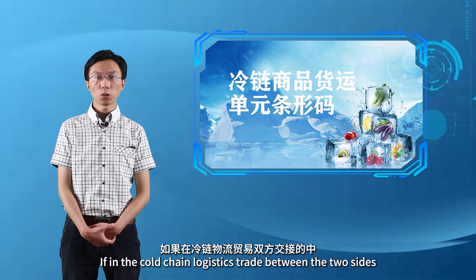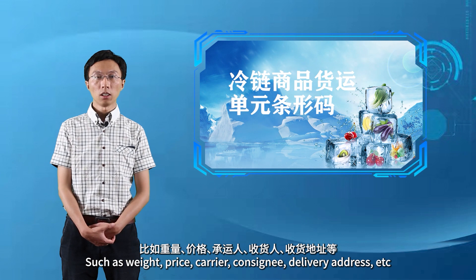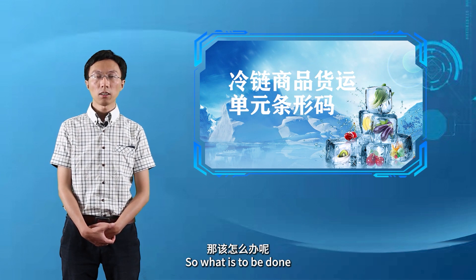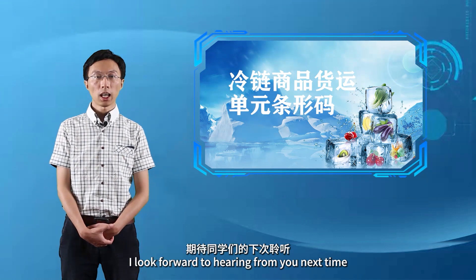同学们，如果在冷链物流贸易双方交接过程当中，要对物流单元标识更多的信息，比如重量、价格、承运人、收货人、收货地址等，那该怎么办呢？下一课我们将学习128码对于物流单元附加信息的表达方式，期待同学们的下次聆听，再见。